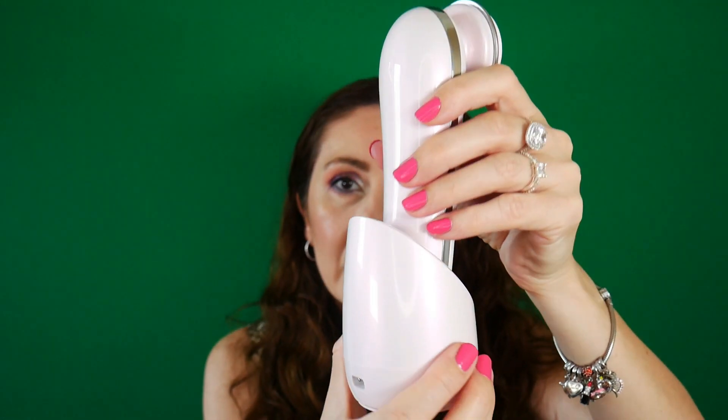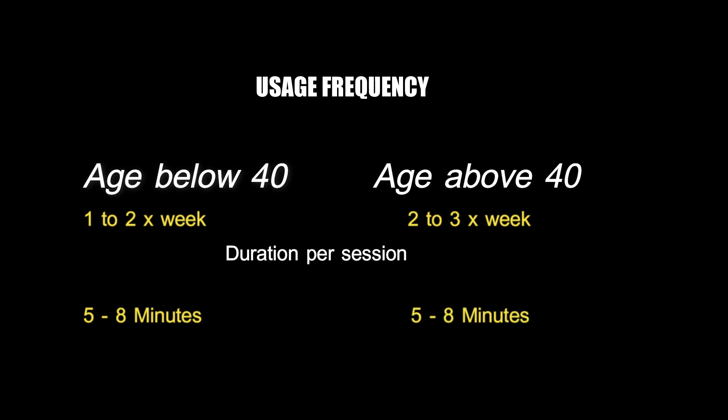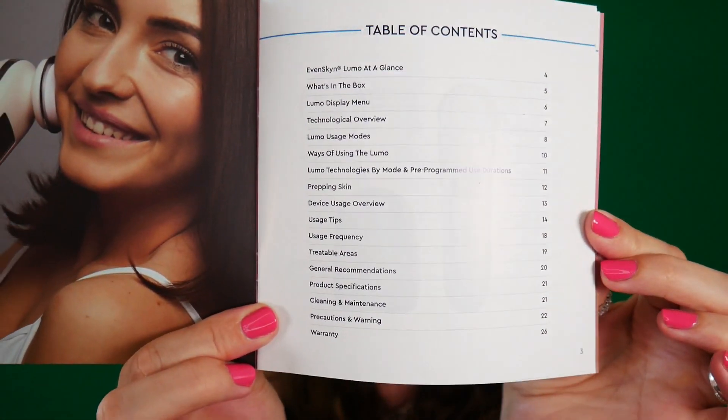Lumo is by far one of the most powerful devices of its kind, and that's why it's clearly specified on their technical specification how many times per week to use it based on your age. It's also recommended to start using it at the lowest intensity level and gradually increase based on your skin tolerance. Each mode has a built-in time duration which makes it very safe to use, ensuring you don't overdo it. This is the table of contents.